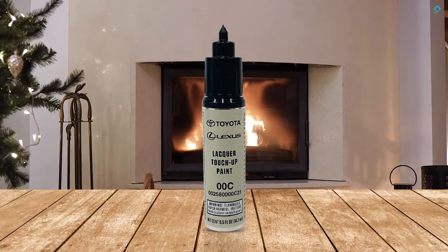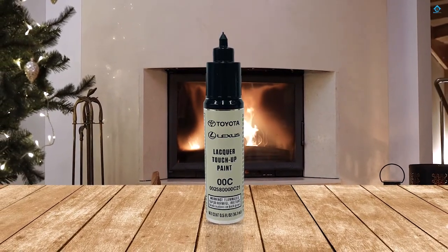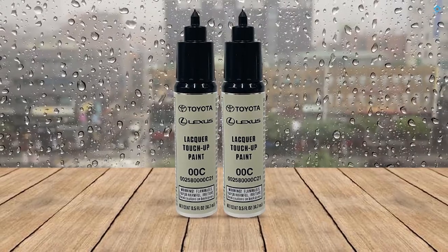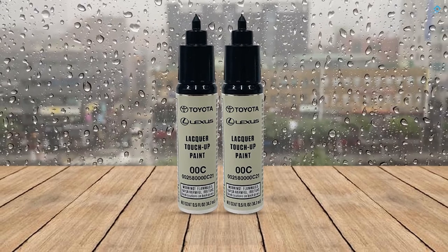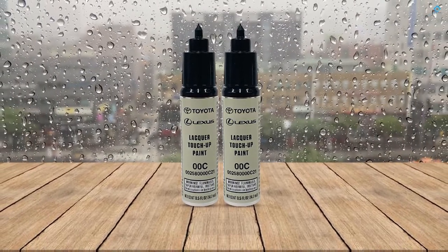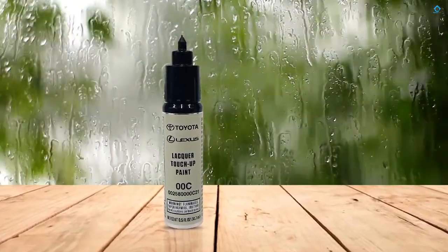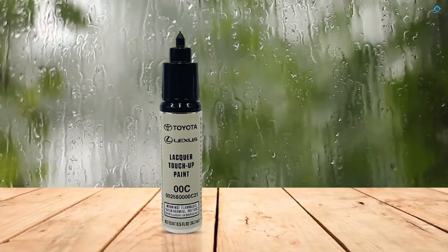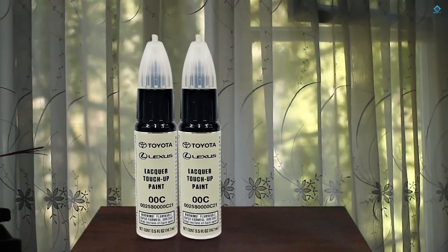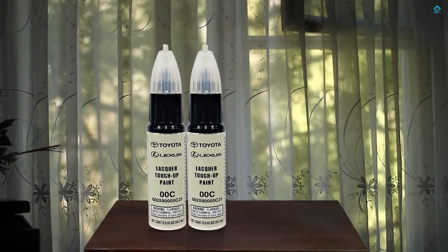It is supplied in a 0.5 ounce bottle with a resealable cap. There is a pen tip applicator that also opens to reveal a paintbrush. It is especially useful for touching up paint spots to prevent them from getting worse. It is not suitable for larger areas. High quality, tough paint helps ensure long life and an attractive appearance. Keep your Toyota looking new longer with these touch-up paint pens, built-in applicator brush, and an internal agitator ball for mixing. It applies readily and is perfect for small scratches and chips.